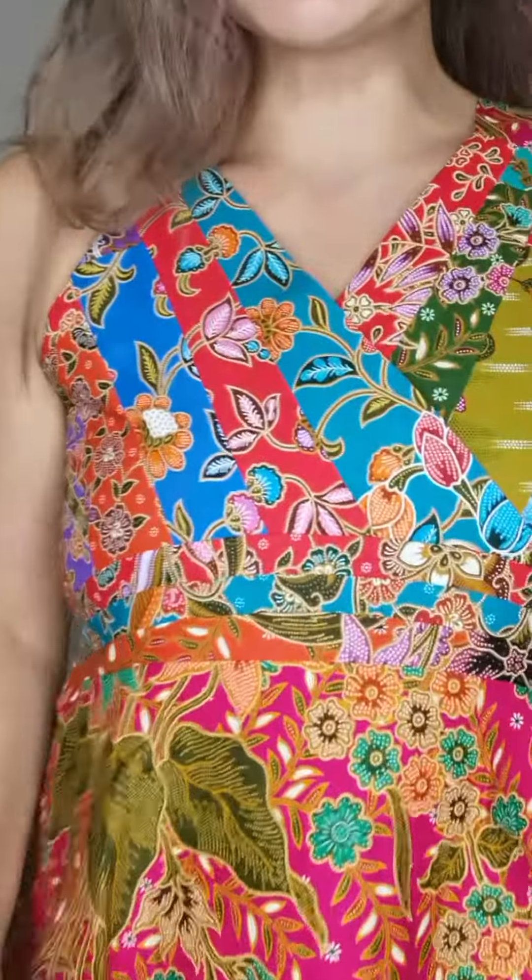Hi, new arrivals today — new launch on this very detailed patchwork top. So at Utopia, we are very known for our patchwork, and patchwork is really something that I love because I feel like it really makes batik stand out in many, many ways. This one is so detailed.